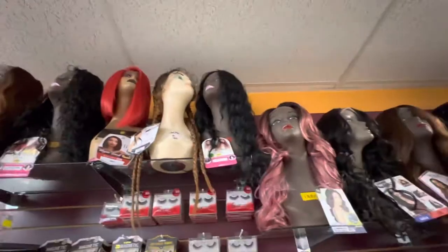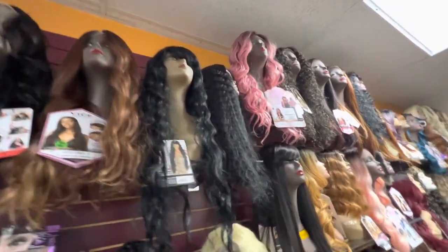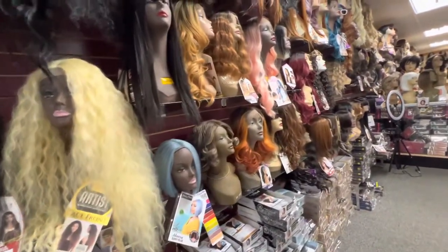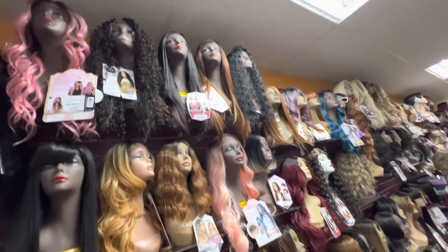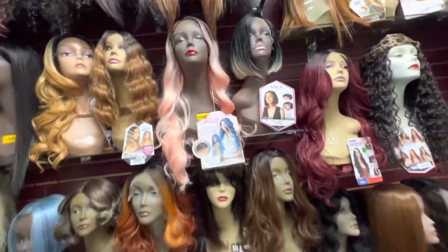I'm showing you a variety of hair that you should have in stock. Trust me, we still get people who look at our selection and say we don't have enough — which is crazy because we have a very wide selection of wigs.